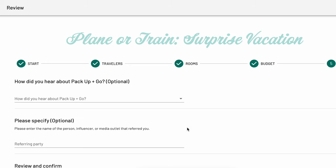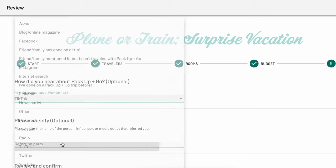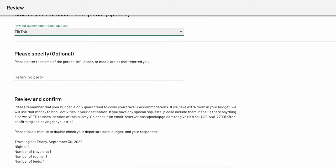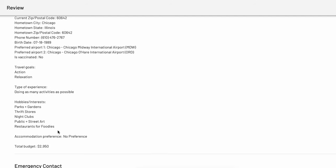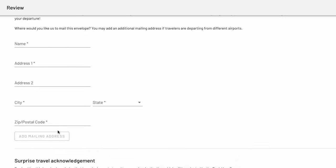Lastly, on the review page, you'll be able to enter how you heard about Pack Up and Go. You'll be able to give credit to any person, friend, family, influencer, or media outlet that referred you to us. You'll also be able to review and confirm all of the information provided for your trip. If you see anything that's incorrect, you can use the previous button at the bottom of the page.